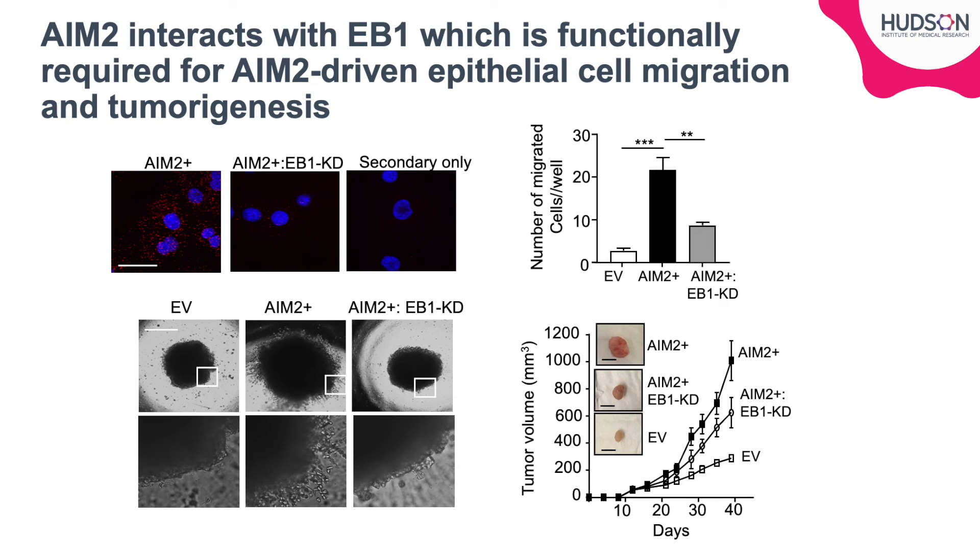We subsequently found that AIM-2 interacts with microtubule binding protein EB-1, represented by the fluorescence in this proximity ligation assay. Through deletion of EB-1 in our AIM-2 overexpression system, we showed that EB-1 is functionally required for the increased migration driven by AIM-2, as shown by the loss of this phenotype in transwell and spheroid assays. This also translated to a decrease in xenograft growth in EB-1 knockdown cells.